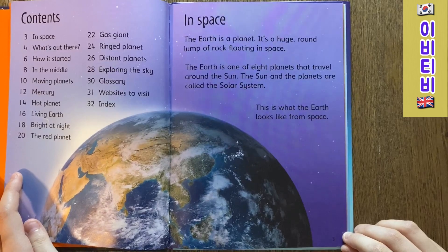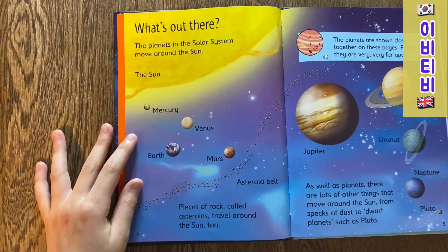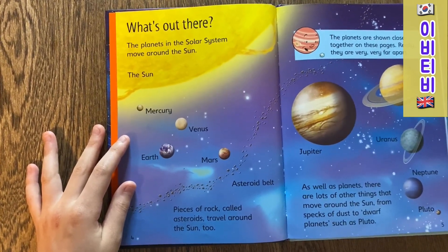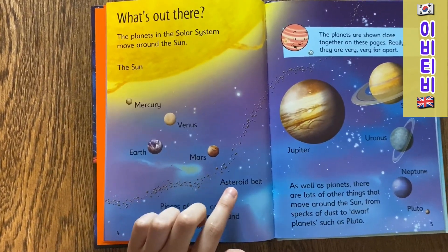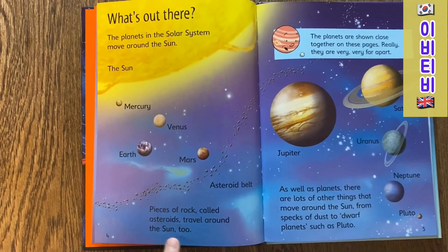This is what the Earth looks like from space. What's out there? The planets in the Solar System move around the Sun. The Sun, Mercury, Venus, Earth, Mars, and the Asteroid Belt, which are pieces of rock called asteroids,